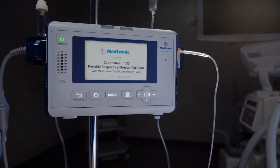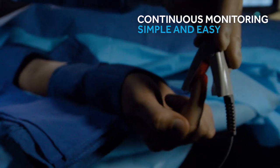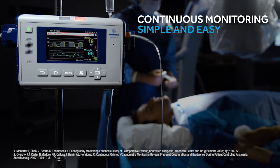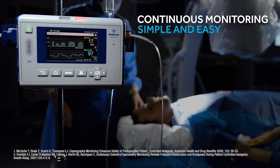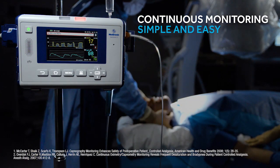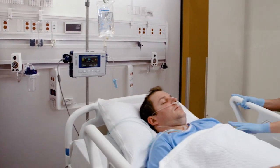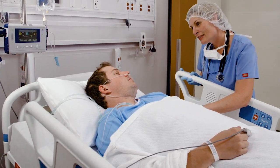To use the system, simply turn on the unit, attach the appropriate capnography sampling lines and pulse oximetry sensor, and begin monitoring. MicroStream Capnography delivers effective, proven airway management by providing an early indication of airway compromise, earlier than pulse oximetry. The CapnoStream 35 monitor helps manage the risk of respiratory compromise across the care continuum.